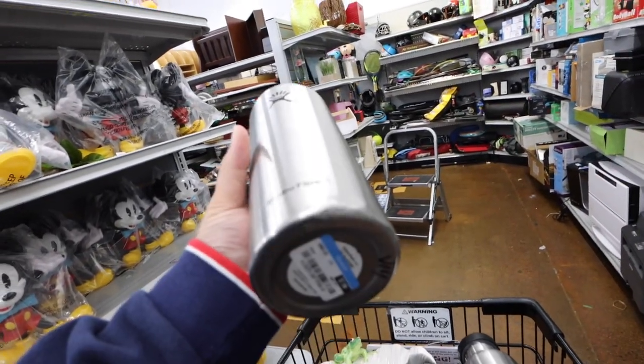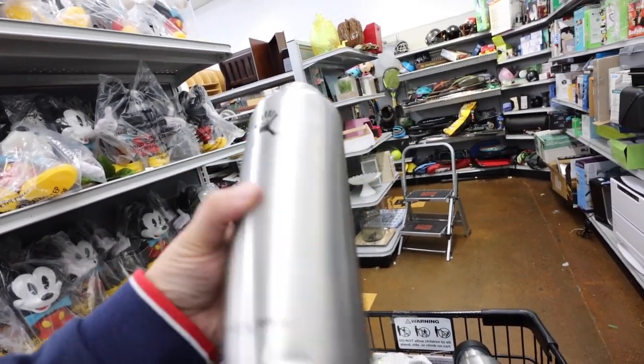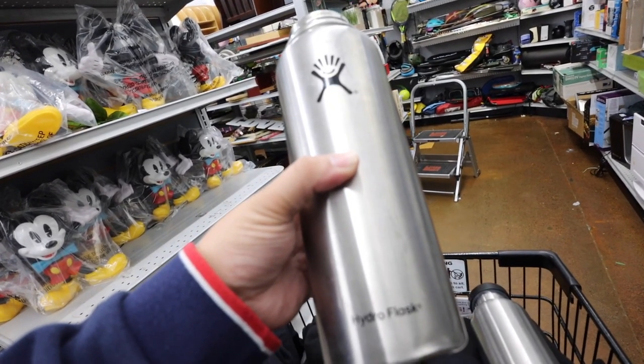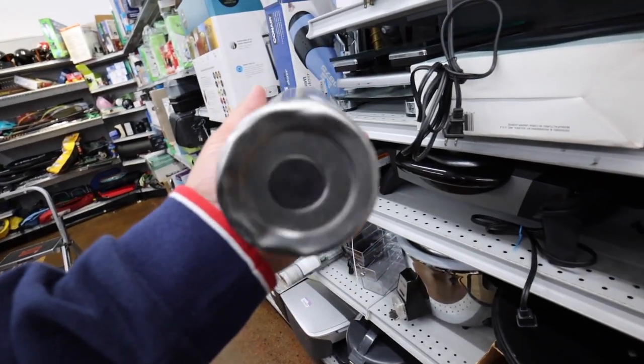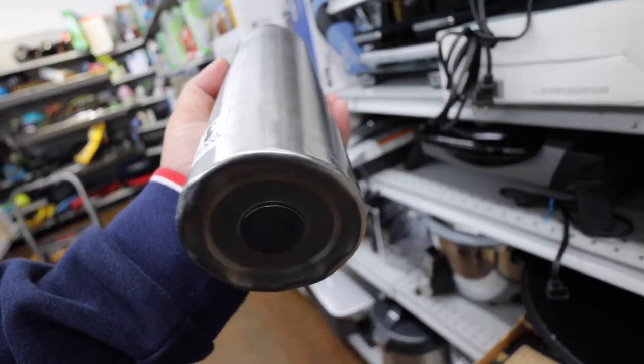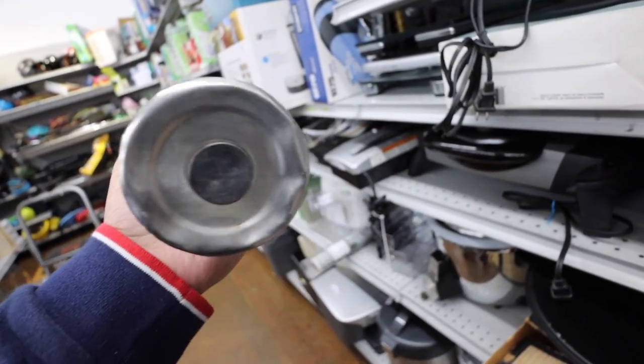Alright you guys, I spotted this large metal Hydro Flask which is a little dented on the bottom and a little at the top. Not the worst. I also found the smaller one, also metal. This one doesn't have a price though. Alright you guys, we just got to Costa Mesa. We're gonna head over to the Crossroads store — it's just around the corner. So I'll see you guys there.